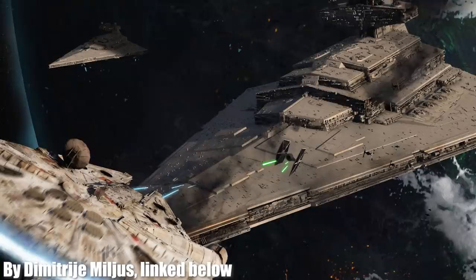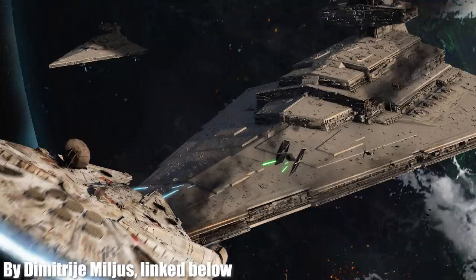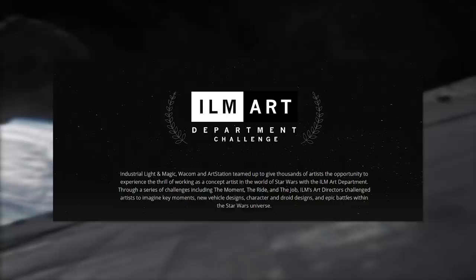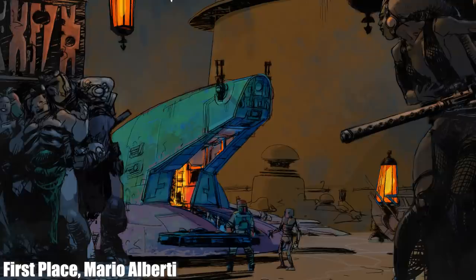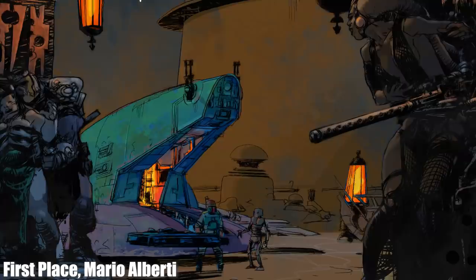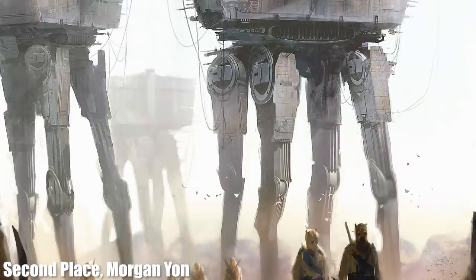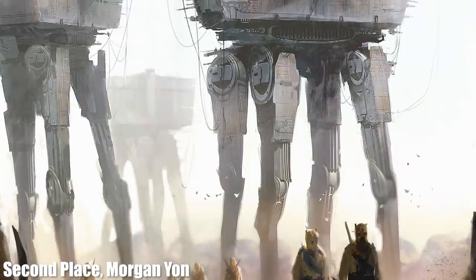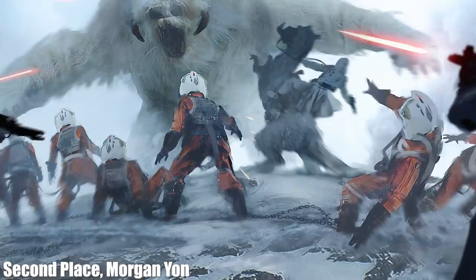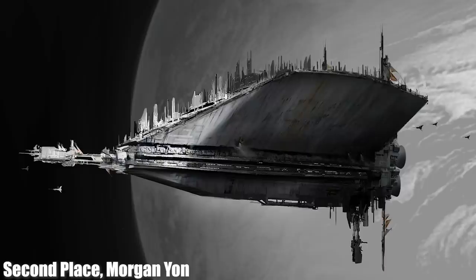In 2016, Industrial Light and Magic — ILM — launched the ILM Art Challenge, which was a way to discover concept artists who may be able to work on Star Wars in the future. A lot of the people who submitted were already working with Star Wars or are now working with it, but there was also just incredible fan art. I'll link to the ILM Art Challenge page on ArtStation. There were three phases: the Ride — designing Star Wars vehicles — the Moment, and the Job. Today I want to examine some of my favorite pieces of ship-based art.